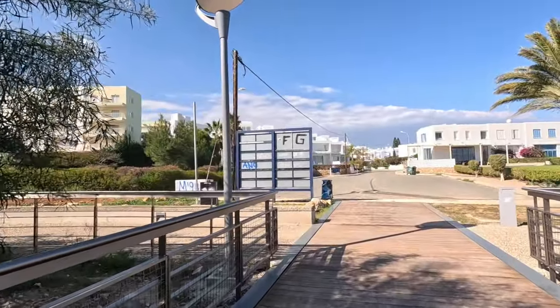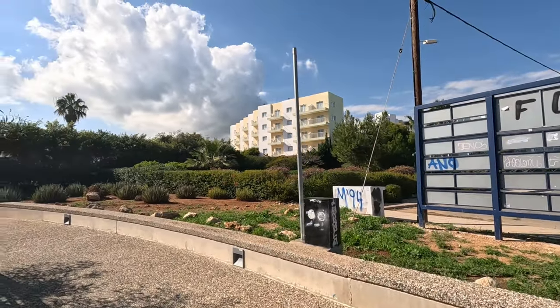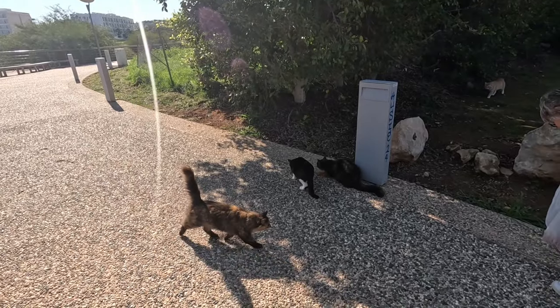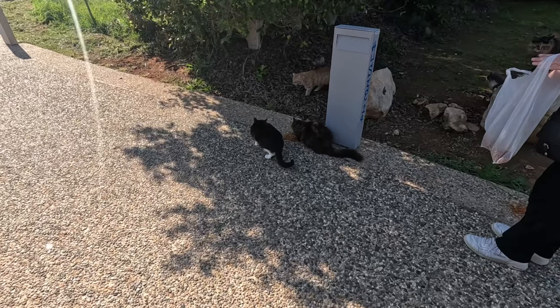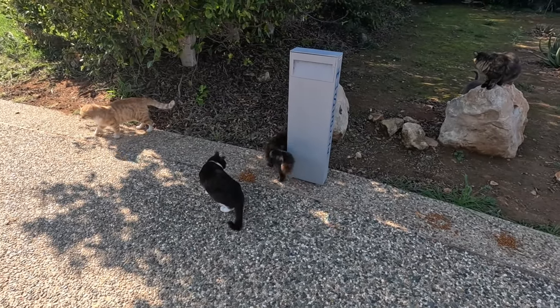More car parking areas. More cats — excellent. There we are. It's got quite a few fluffy cats. Oh, little ginger cat. They all look healthy, don't they?